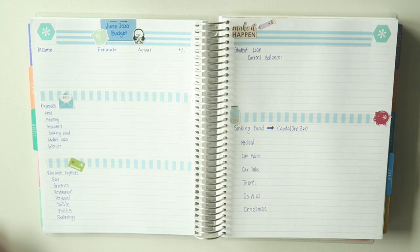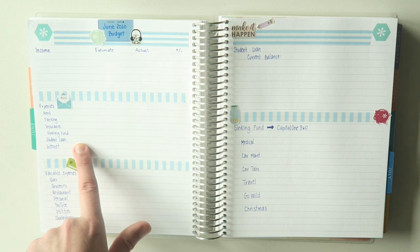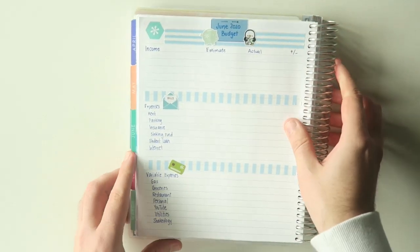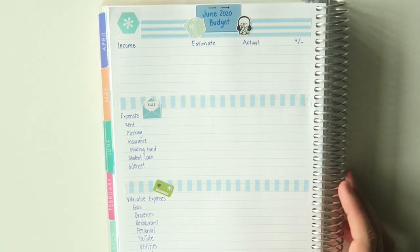There's not a whole lot happening this month, to be honest. With everything still happening in the world, we're kind of just waiting and seeing. I'm not really making any big financial moves, just trying to make sure I have enough funds to keep me going. Same setup as always: income, fixed expenses, variable expenses, student loans, sinking fund, and some fun decoration. Let's go ahead and zoom in and get rolling.